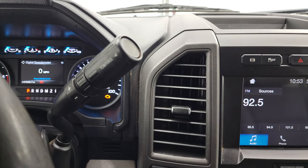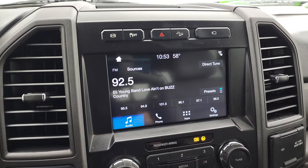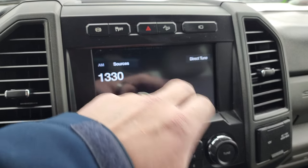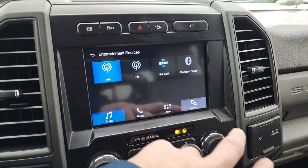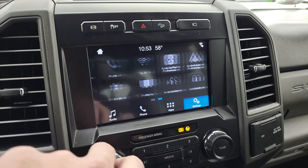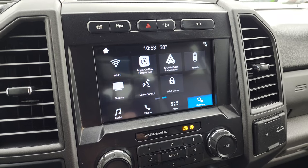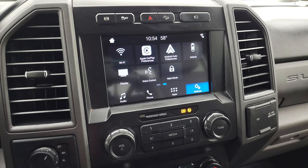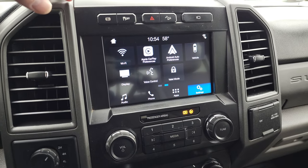This one comes with the six-speed automatic transmission. It has the Sync 8-inch radio with AM, FM, Bluetooth, and SiriusXM radio capabilities. You also have your different settings including Android Auto and Apple CarPlay. While this one doesn't have the factory nav, you can project your cell phone to the screen via Android Auto or Apple CarPlay and project Waze or Google Maps to the screen — it's like having nav right on the screen, so that's a pretty sweet system.